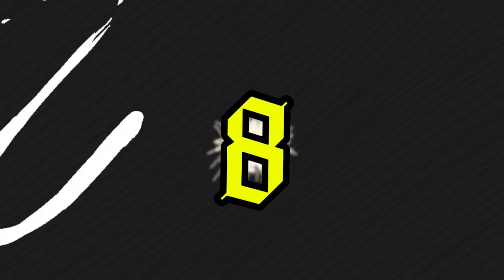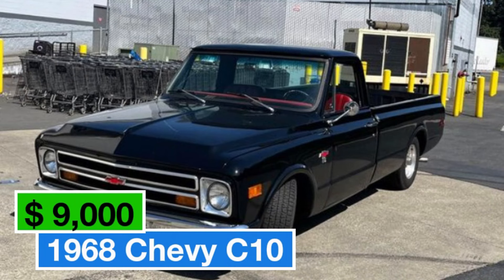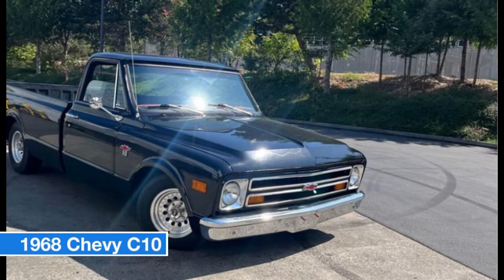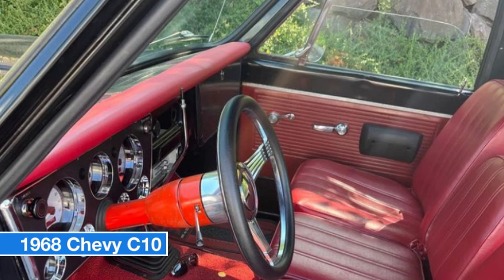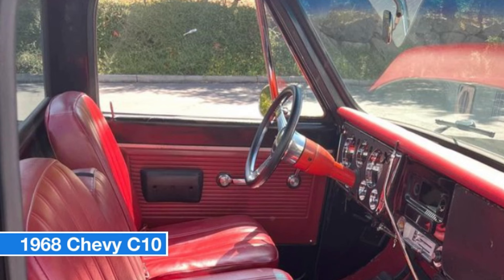Number eight: 1968 Chevy C10, price $9,000. Check out this classic 1968 Chevy C10, now available for $9,000. This beauty is in fantastic condition and ready to hit the road. Under the hood it's powered by a robust 350 engine paired with a four-speed automatic transmission. Both the engine and transmission have been recently rebuilt with low miles, ensuring reliable performance.